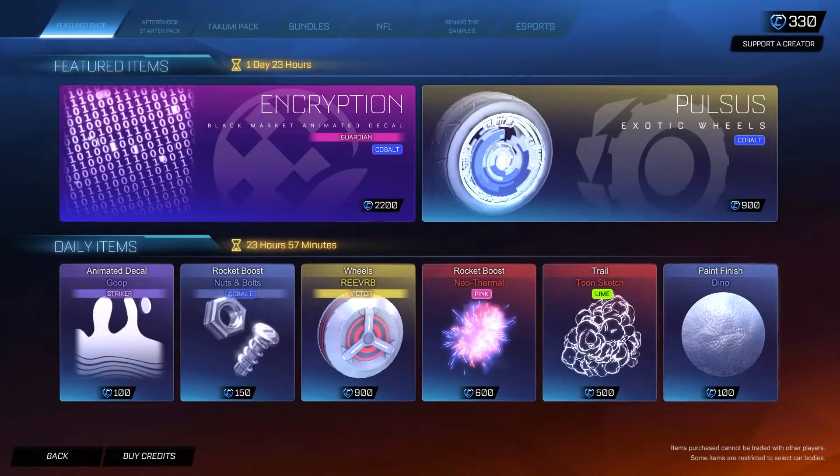That's the item shop for today. If you guys do buy anything, make sure to use code SPOIDAN11 in the item shop. I hope you guys enjoyed the video — make sure to leave a like and subscribe for more. I'll see you guys in the next episode.